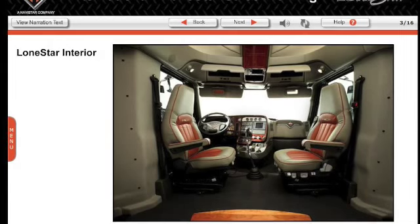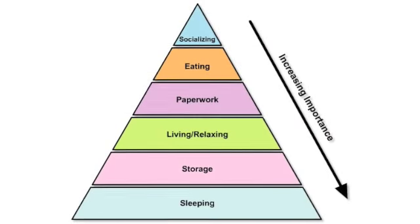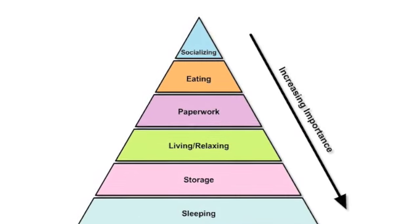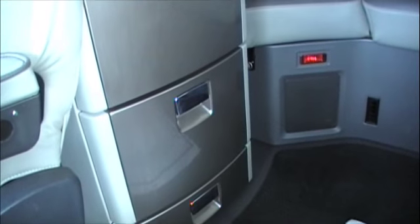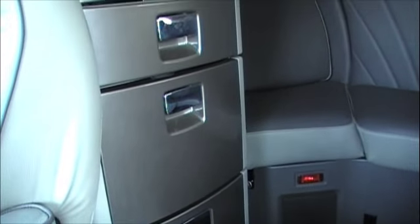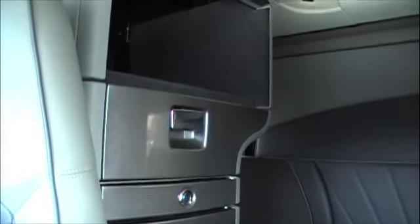The living space of the Lone Star is very distinctive, which gives the driver a separate experience from the driving environment. Most drivers rate sleeping and storage as the two most important factors in a sleeper environment, and International has definitely taken this into consideration. This truck has the suite level interior, and as you can see, there is ample storage.